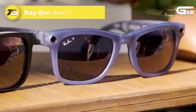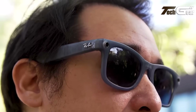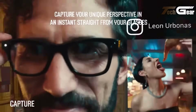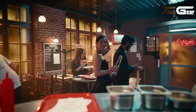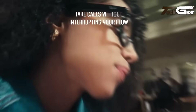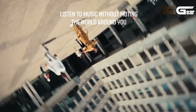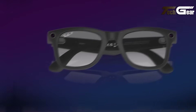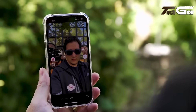Ray-Ban Meta Smart Glasses combine iconic Wayfarer and Headliner frames with cutting-edge tech. They're equipped with a single ultra-wide 12-megapixel camera capturing photos at 3024 by 4032 pixels and 1080p video clips up to 60 seconds. Five built-in microphones and open-ear speakers ensure clear calls and immersive audio. A capacitive touchpad and Hey Meta voice activation provide hands-free control. Powered by Qualcomm Snapdragon AR1 Gen 1 and IPX4 rated, they offer around 4 hours of continuous use, with an included charging case delivering up to 36 hours of total battery life.